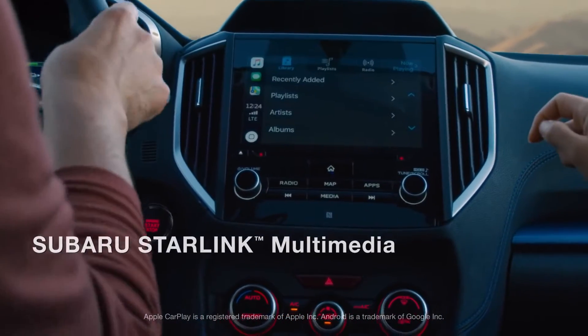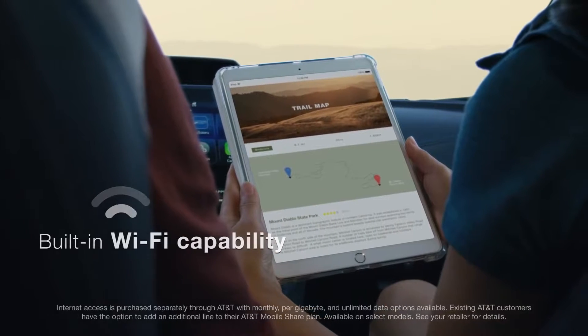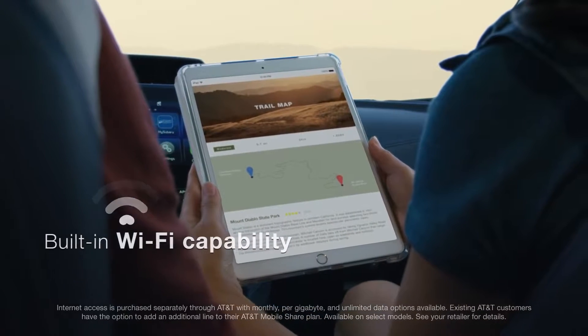It's easy to bring all your favorite music and apps, and your passengers can stream their favorite content, browse the internet, and more.